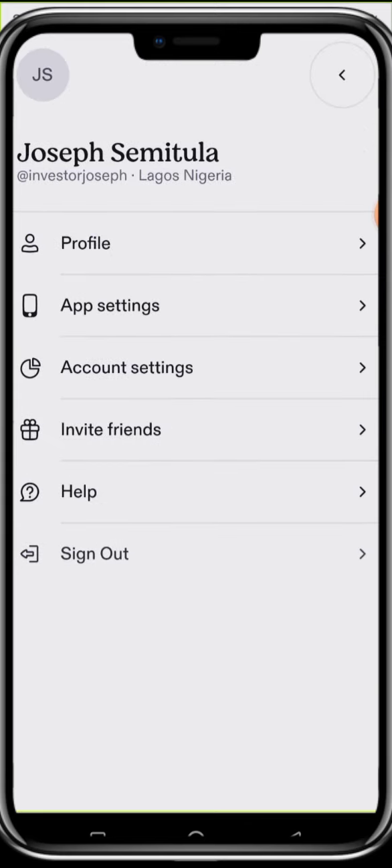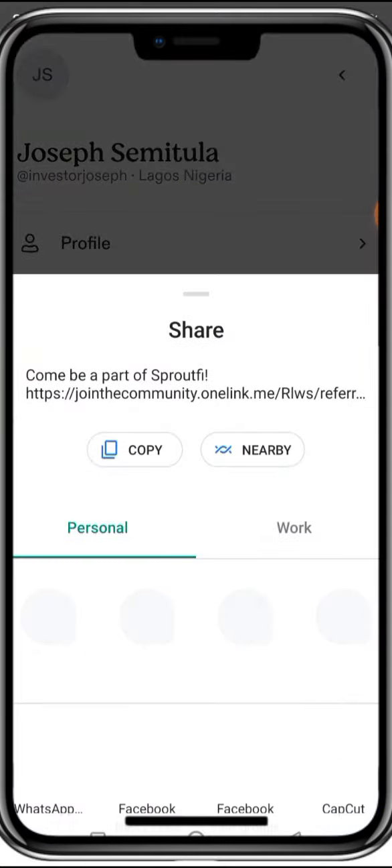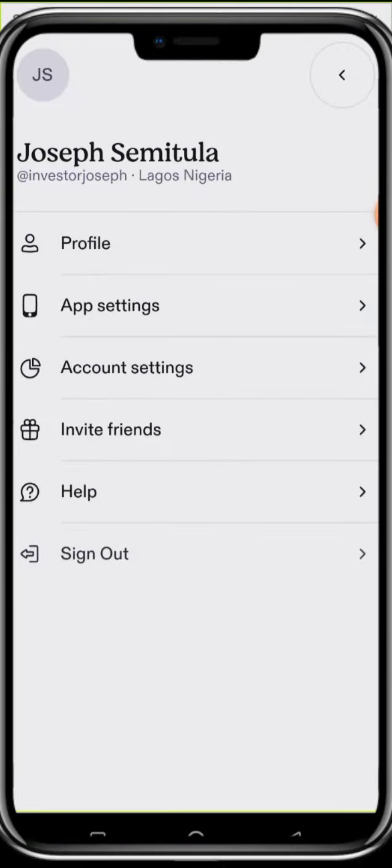With this, I'm sure I've been able to add value and you'll be able to learn how to navigate the Sproutfi app. If you're new, check the link below and open your account. You can also come to Invite Friends, copy your referral link, and invite friends to start investing. Subscribe to my YouTube channel, The Investors Palace, so you can learn more about investing.